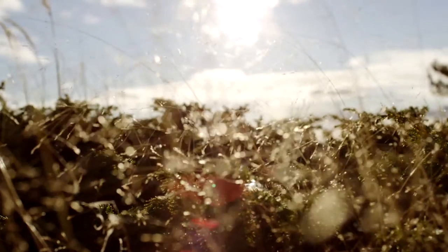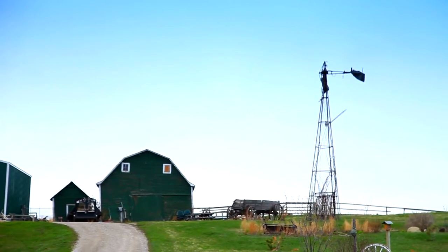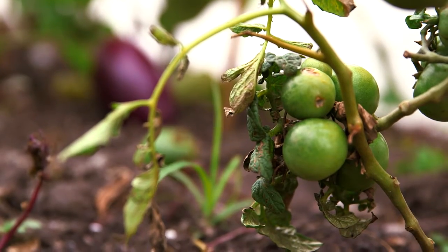My mother and all my neighbors live off the land. Everything that you eat, everything that you cook, comes from the earth — and you pull it out of the ground and you wash it off and you eat it for dinner.